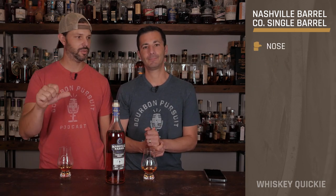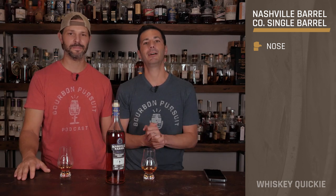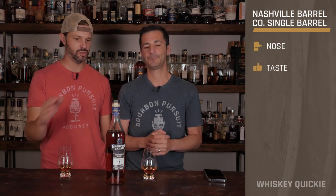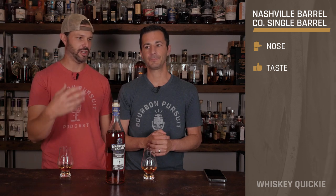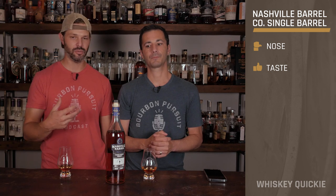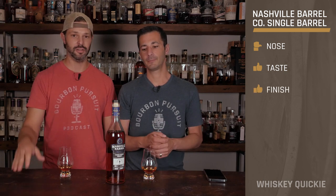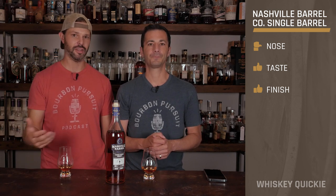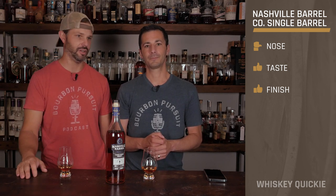Let's go ahead and rate it. On the nose — sideways. It's good, it's average, it's what you expect. On the taste — thumbs up. I really liked it. At five years, they're usually a little hotter, grainier, and too spicy. This one's really well balanced — good sweetness and good spiciness. And the finish — thumbs up. There are some great baking spices still going. Not overpowering, not underwhelming. It's a really good five-year MGP barrel.